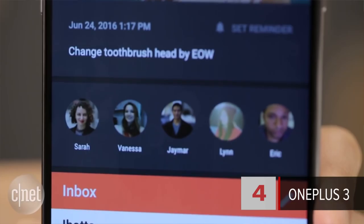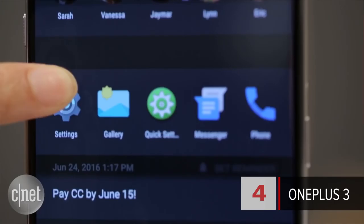At number 4 is the OnePlus 3. Lynn Law called it our perfect mid-price phone, and it's a CNET Editor's Choice winner. It's got a great camera and packs a powerful processor. Battery life? 14 hours, 17 minutes.